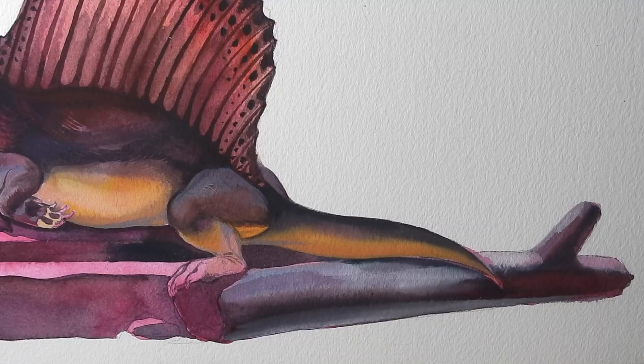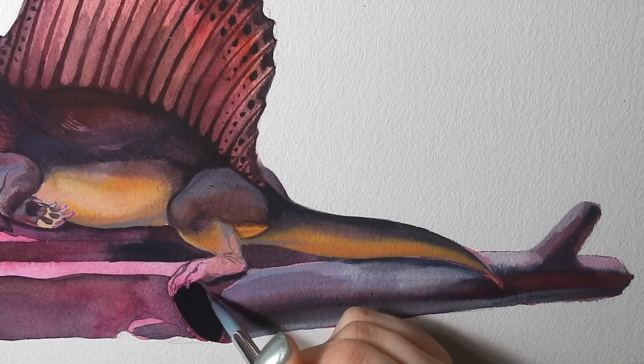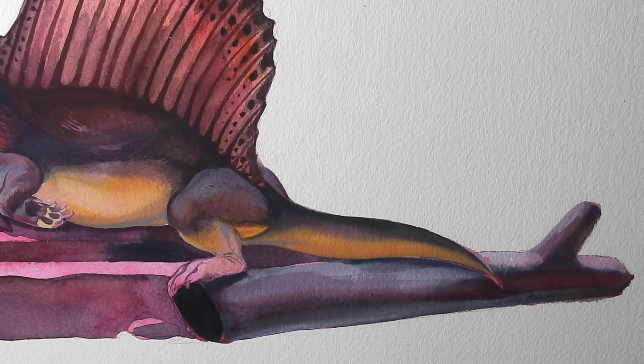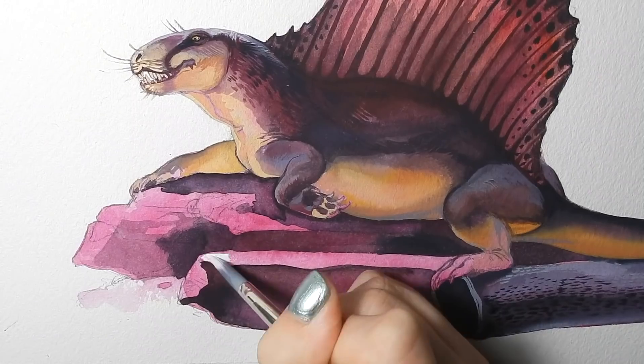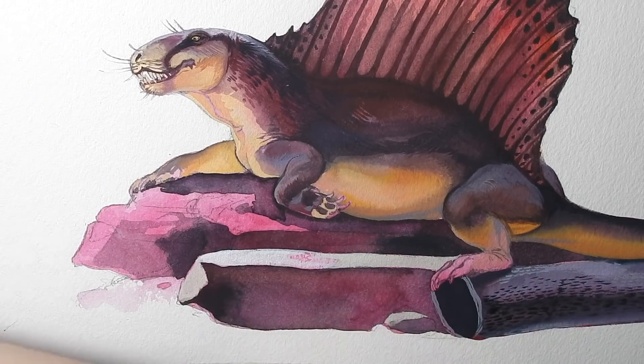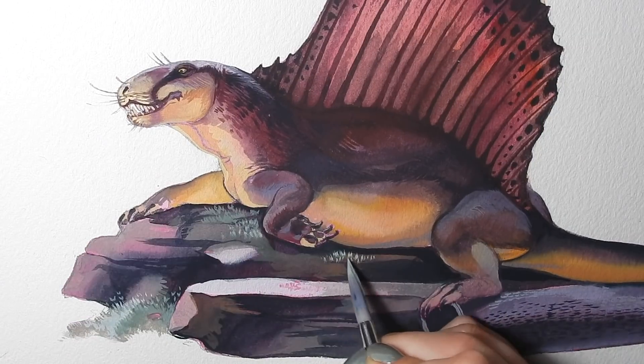I will be donating half of the proceeds from the sale of this painting to the Canadian Wildlife Federation, because even though many animals in the world are extinct — in fact most animals that have ever lived on planet Earth are extinct — I want to give back to a foundation that's going to help other animals from becoming extinct due to human causes.